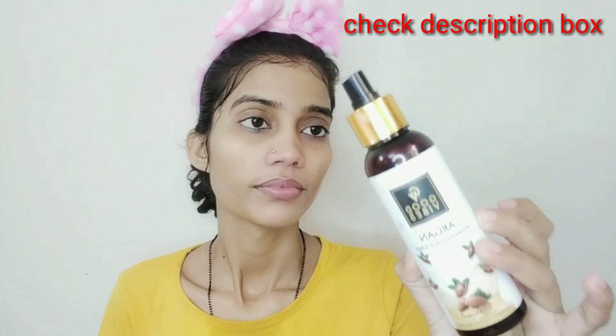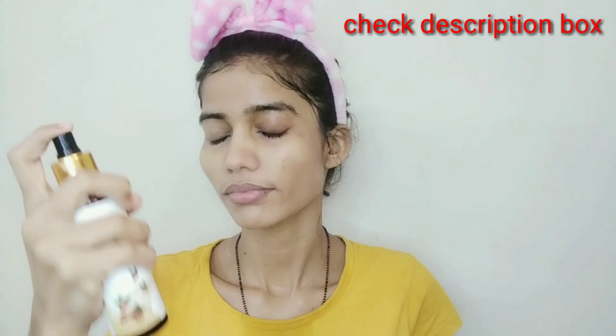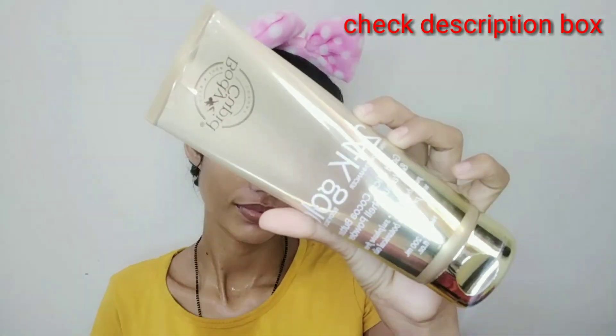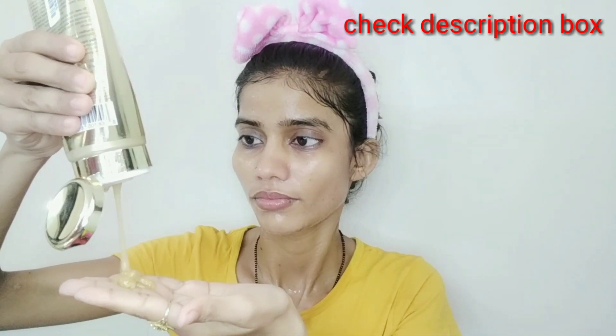After cleaning my face, you do face wash whether or not you have makeup. Then, just one minute after that, I use Good Vibes argan toner. This argan toner will balance your face and I feel the best thing is it will moisturize your skin, so you should use toner after your face wash.